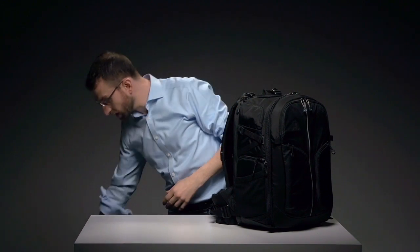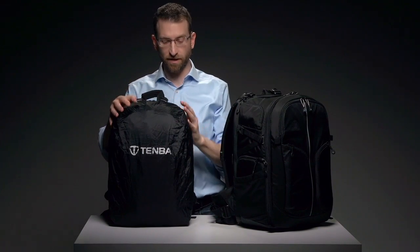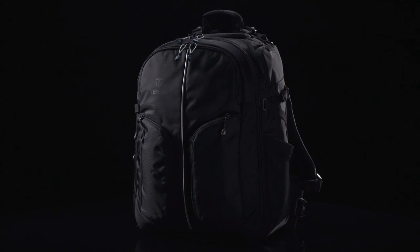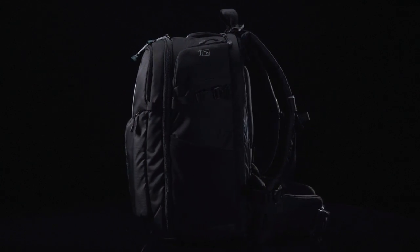When the really bad weather hits, you can unzip the bottom panel to access the weather wrap rain cover. It's silver on one side to reflect the sun, and black on the other for when you want to be more discreet. Shootout backpacks come in three sizes. The largest size, which we've been showing, is the most full-featured and includes the internal aluminum frame and the crush-proof top compartment for sunglasses.